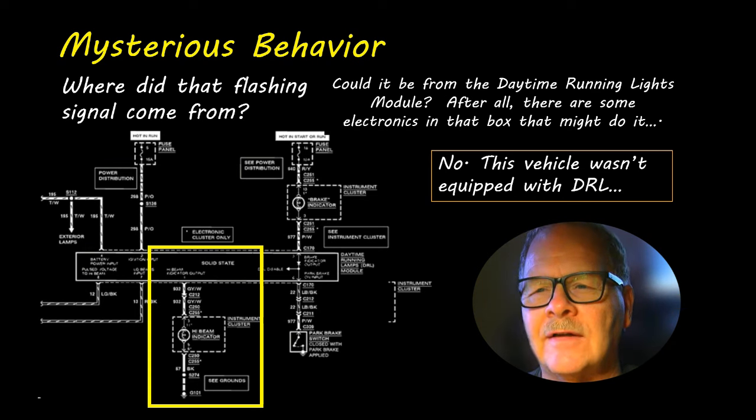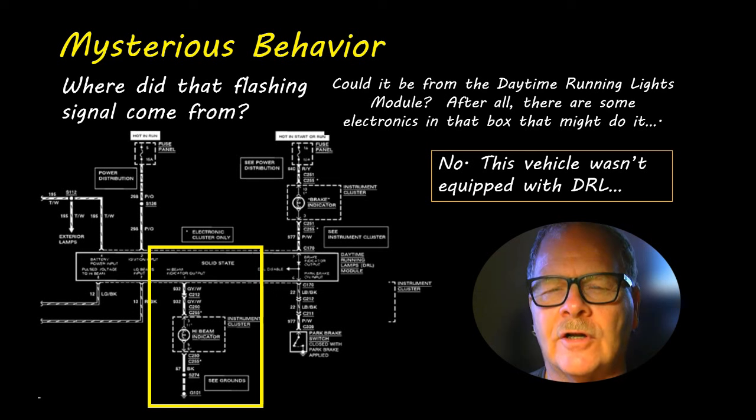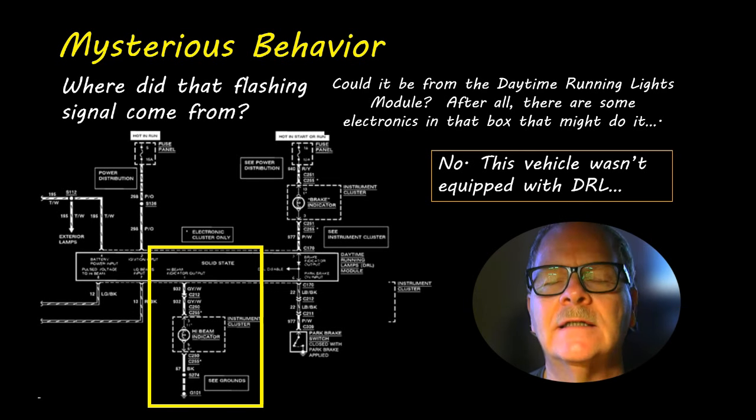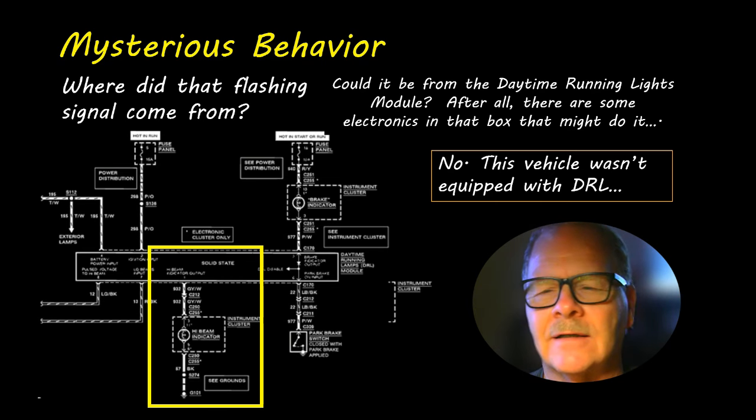It's kind of like the Crown Vic I was looking at. If it had a daytime running lamp module, that would be responsible for turning on the high beam indicator, but this one didn't have that — so I could kick that to the curb. There were no daytime running lamp module electronics to deal with; it was wired directly to the high beams.